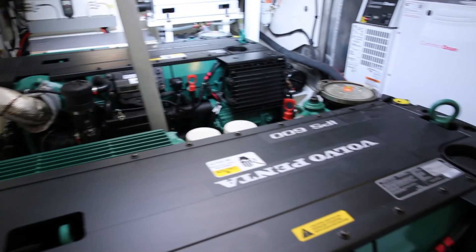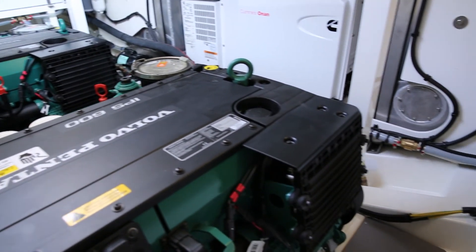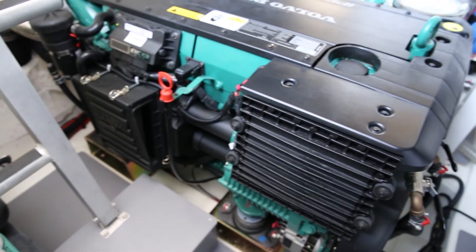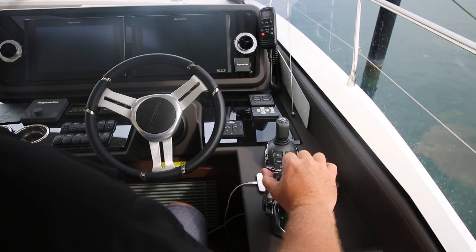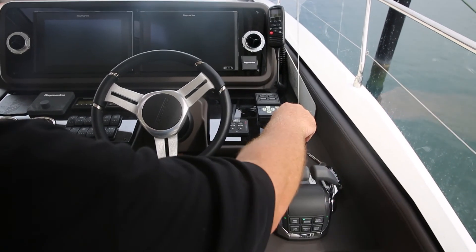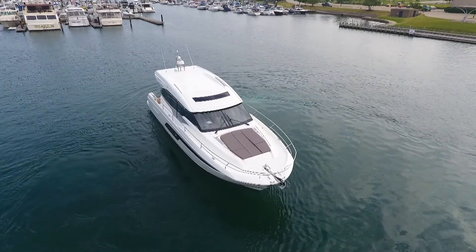Standard power is twin Volvo Penta IPS 600 pod drives, each with 435 horsepower D6 diesels, digital fly-by-wire throttles, joystick docking, and dynamic positioning.